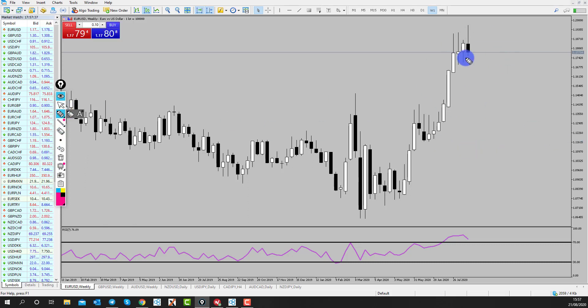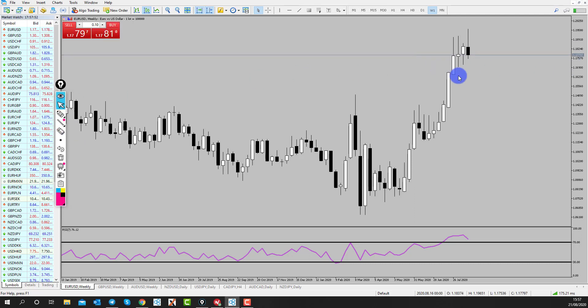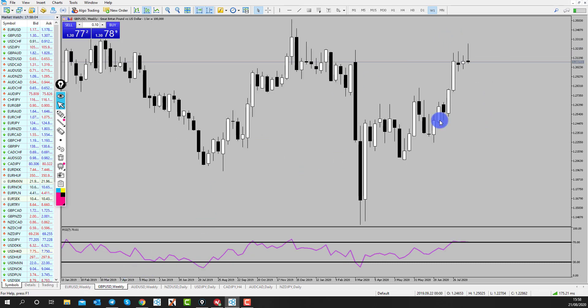What I'm predicting is a potential pullback into some areas of support and then a continuation of the weekly trend. That will depend on what happens with the global situation, but currently price is in an area where it could start pushing back down — so that's going to be very interesting to watch.